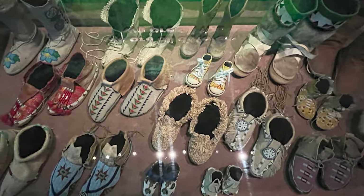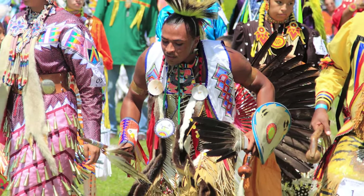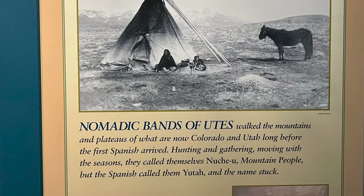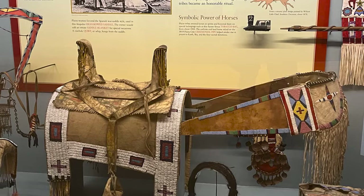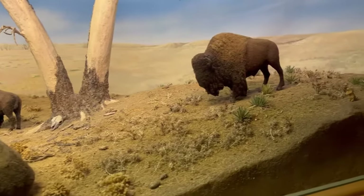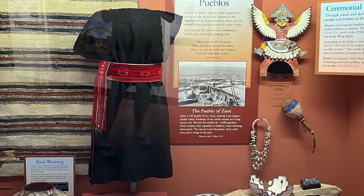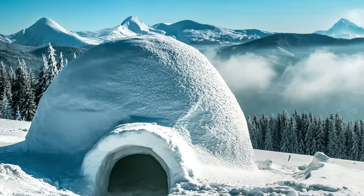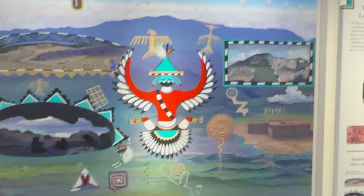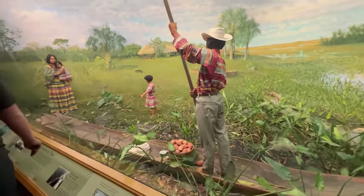Before European settlers came to North America, tribes of Native Americans were settled all across the U.S. and Canada. And while we often think of Native Americans riding their horses across the American plains, that's only a tiny portion of the story. Generally, historians divide North American tribes into 10 groups or cultural regions. Each of these groups had their own traditions, clothes, homes, art, and more. The life of any two tribes might be as different as the lives of a farmer from Iowa and a fisherman from Florida. Let's dig into some of the groups and see what we learn.